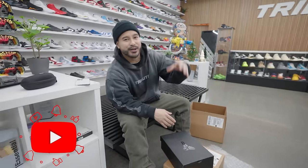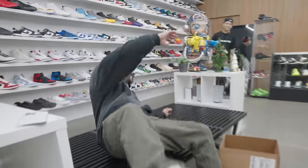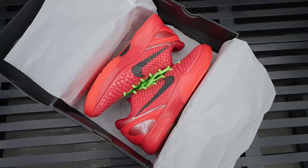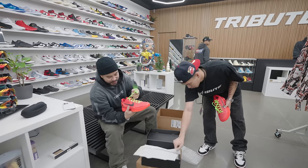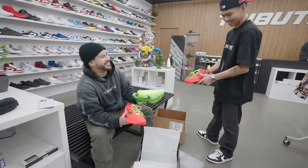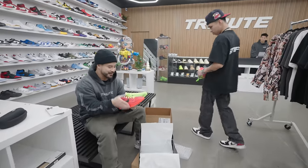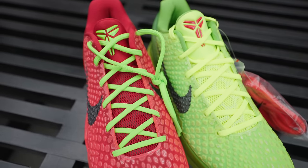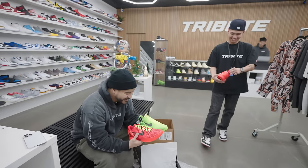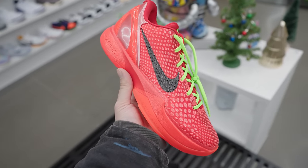If you guys get a chance, can you hit that like button on the video? First time ever asking in the middle of a video. Anyway, please hit that like button and share the video. These are fire — size eight and a half right here. They don't come with red laces but the green pair comes with red laces, so you could side-swap them. It's the exact same red too. These come with green as well but it's a darker green on the red pair. I'm gonna hoop in these — that's why I wanted them so bad.